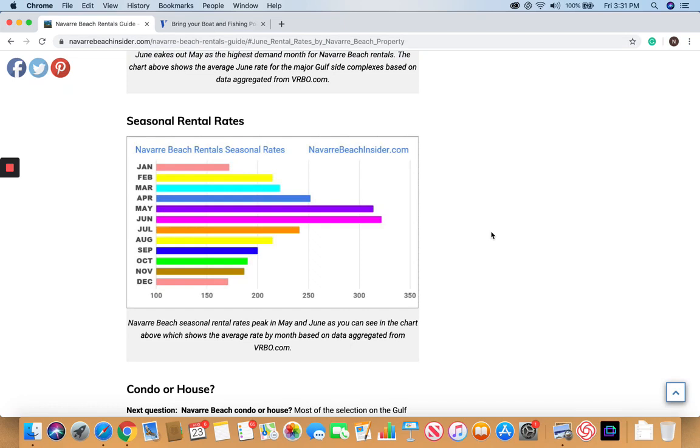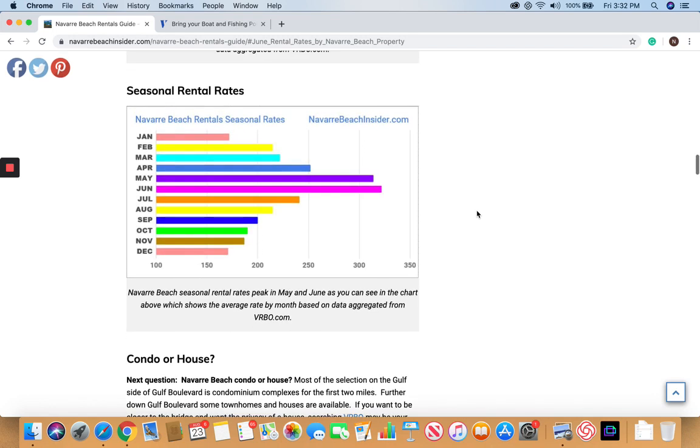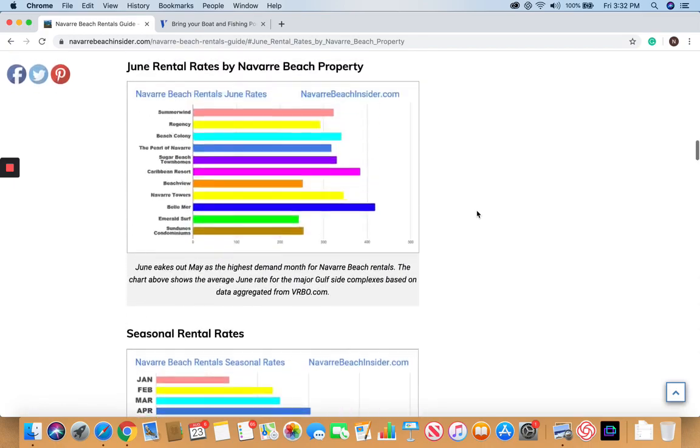If you have some flexibility on when you're traveling, we also show the seasonal rental rates. We aggregated this information from VRBO, and you can see that May and June definitely outstrip all other months as far as popularity and cost of rentals. If you have some flexibility, you might be able to save some money looking at the end of summer or in the spring. Or if you don't care about 60 to 70 degree weather, maybe January or February are your months. In general, Navarra Beach is a little bit lower cost than a lot of other beach communities, depending on the community and what part of the year.